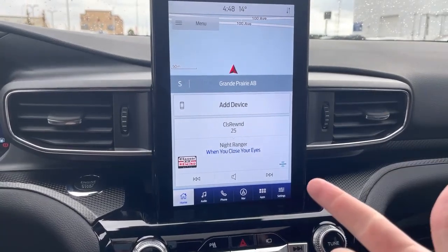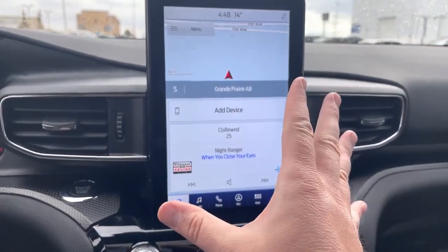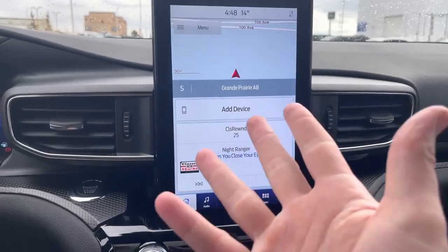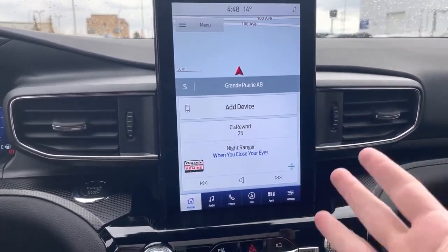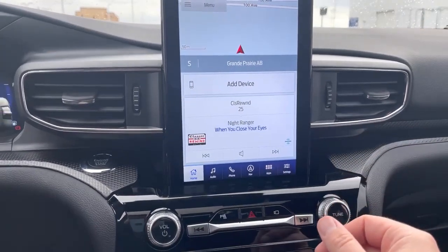It uses wireless Apple CarPlay and Android Auto, so this can turn into your phone, basically giving you all your apps up here — things like maps from your phone, Spotify, podcasts, audiobooks, and all those kinds of things, which is just great.